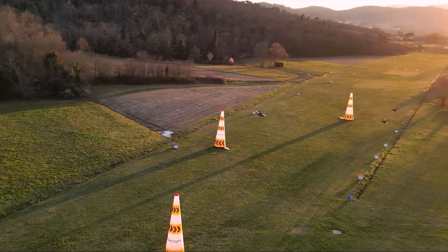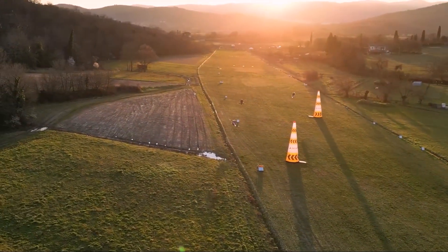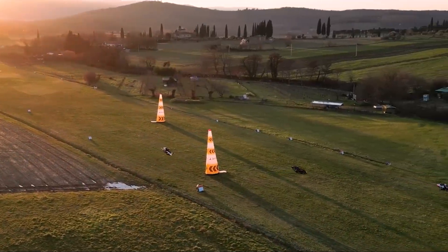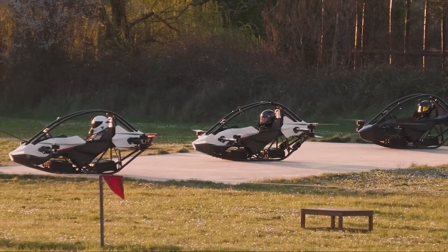The vehicle itself looks like a high-tech drone and a race car had a baby. It's built around a lightweight but strong aluminum and carbon fiber frame, which is crucial to its design. It's powered by eight coaxial electric motors, giving it the ability to take off and land vertically, just like a helicopter, but without all the complexity.